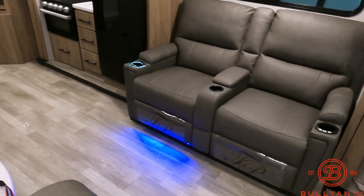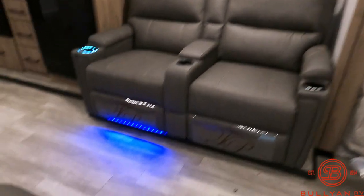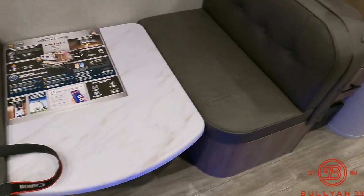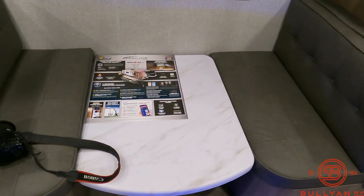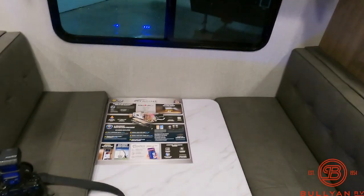As I was just sitting down relaxing, you've got your Thomas Payne theater seating with massage, heat, and LED lighting. There's a nice big four-person dinette that converts into a sleeping area. If you're just a couple it's perfect, but if you have young kids it's a great little sleeping area — you don't really have to go the big bunkhouse route.